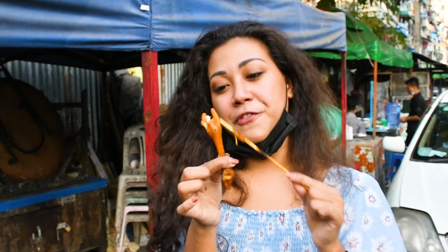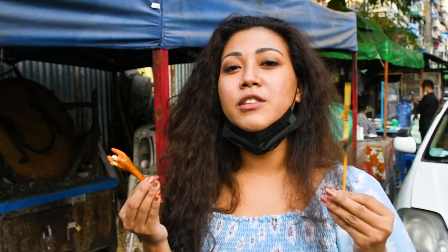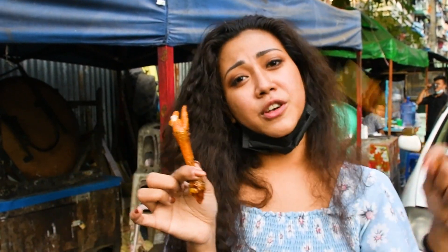Each piece — the chicken feet and also the head — only costs about 100 kyats, which is only about seven cents. So it's cheap, it's tasty, it smells good, it's worth trying. Have this when you come here!